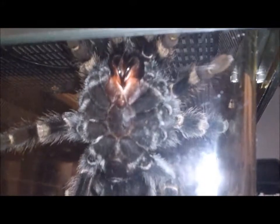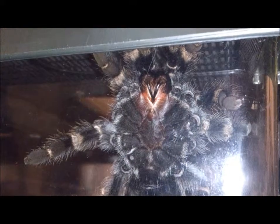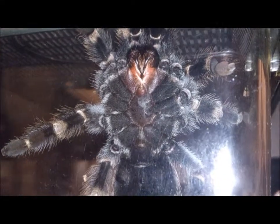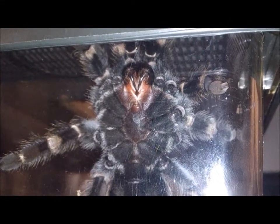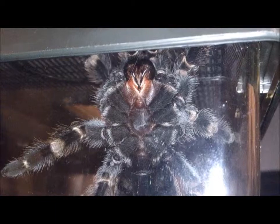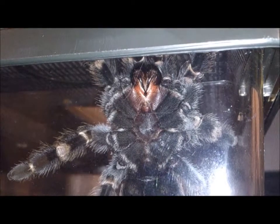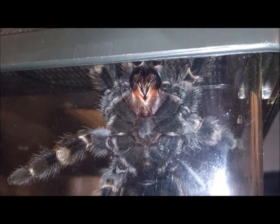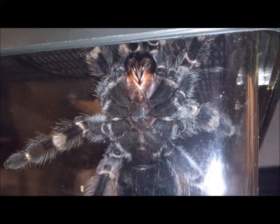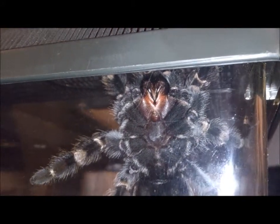Oh! I have never seen her do that before — well, not in here anyway. She's done this in smaller tubs, that's when I first got her. I put her in a smaller tub while I got her enclosure ready. But in here, she's never done that.